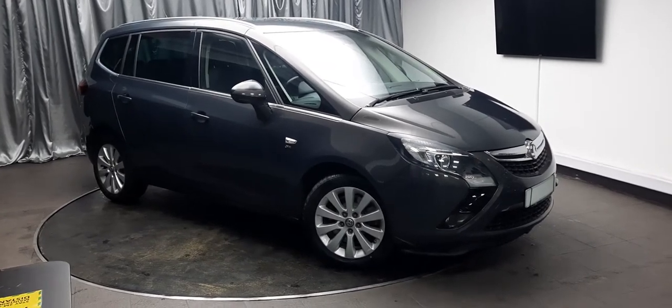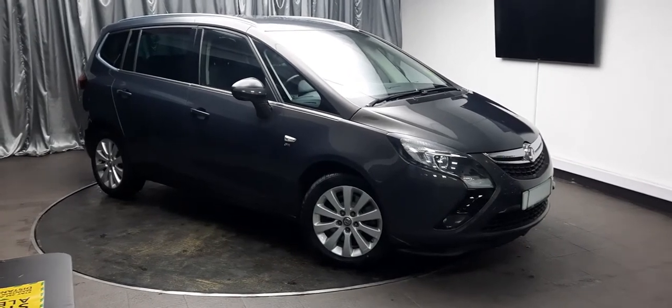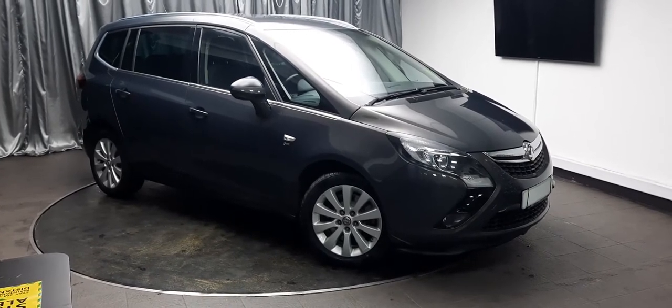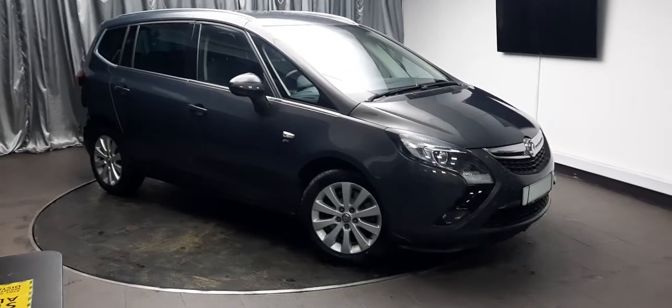Hello there, Merry Christmas and welcome to Emerald House of Cars. Today we're going to have a look around this gorgeous 2014 Vauxhall Zafira Tourer SE CDTi — a big five-door, seven-seater, two-litre diesel in gray.